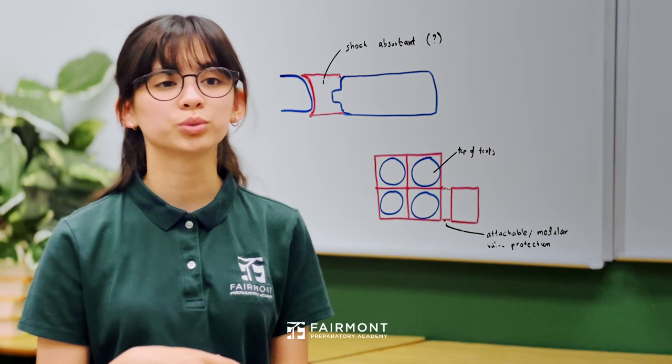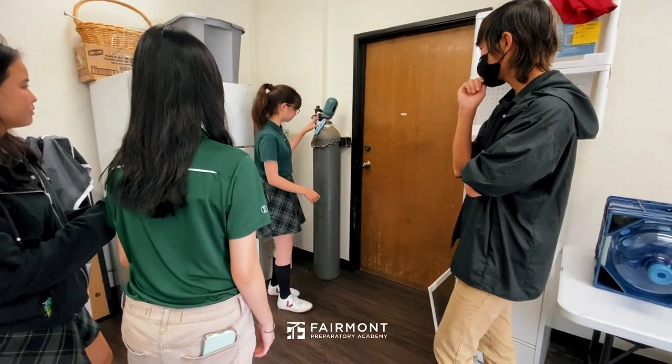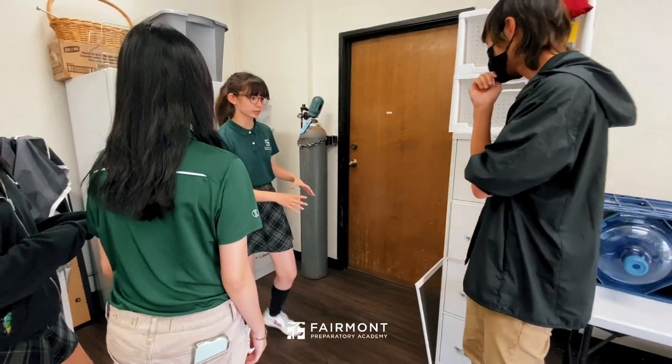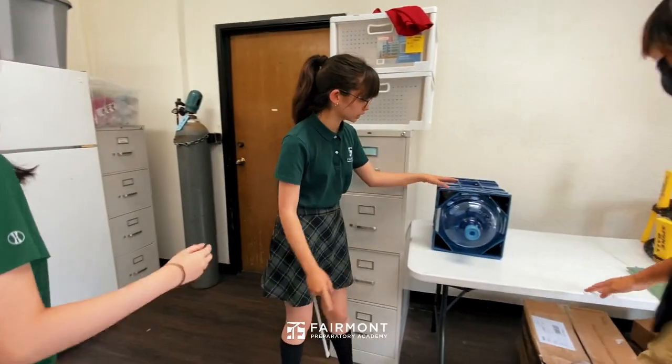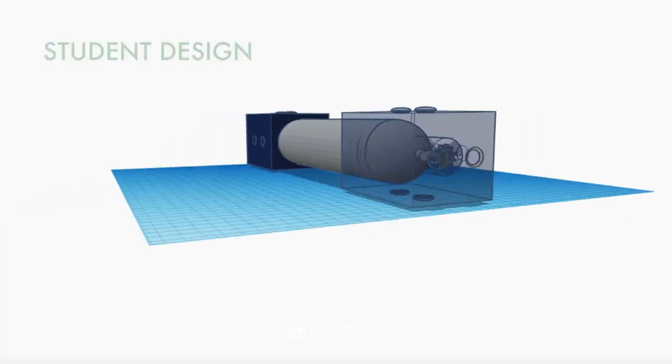We took inspiration from solutions we found around us to solve this problem. It has a similar shape to the oxygen tank, and using the circular shape that's here and then using this, we can just make a smaller version of this and then fit the oxygen tank shape like this.